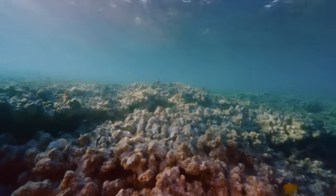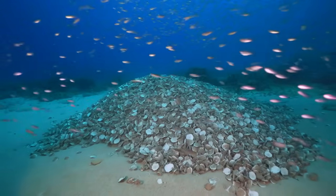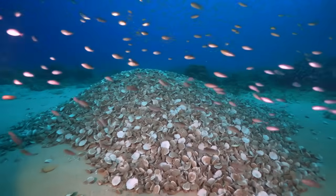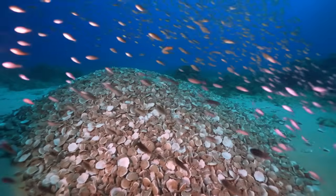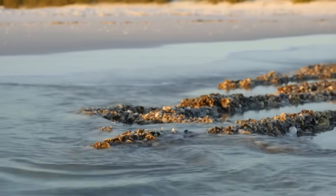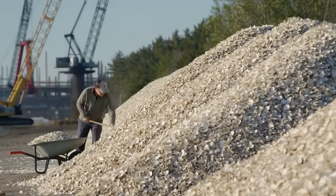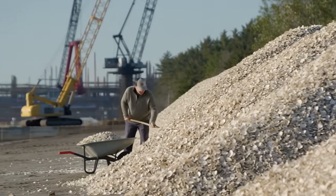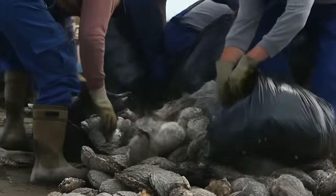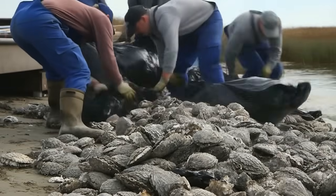They're living, growing ecosystems that will continue developing for decades. The initial investment of dumping shells created structures that now maintain and expand themselves. The Florida oyster shell story reveals something crucial about environmental restoration — sometimes the best solution isn't high-tech engineering or massive funding. Sometimes it's taking waste from one place and putting it where nature can use it.